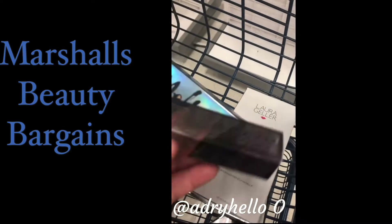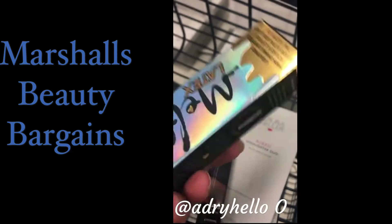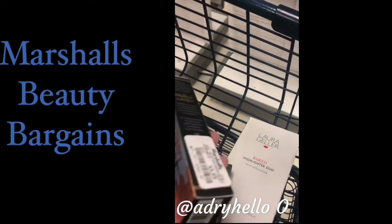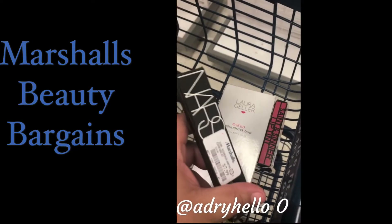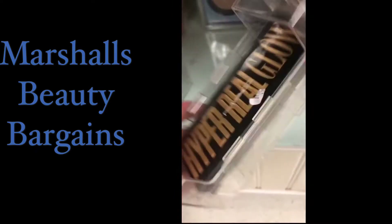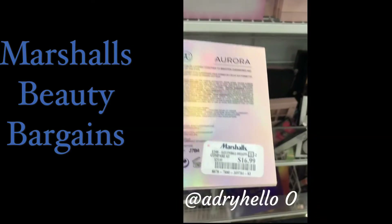And a Urban Decay lip topper for $5.99, a Too Faced melted latex in the shade Unicorn Tears for $5.99, another NARS lipstick for $7.99, a Physician Formula trio for $5.99, and a MAC highlighter for $5.99. Look at the goodies we found — the Anastasia Aurora for $6.99.